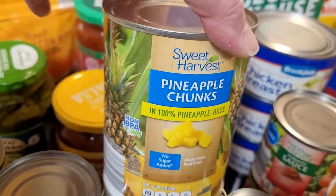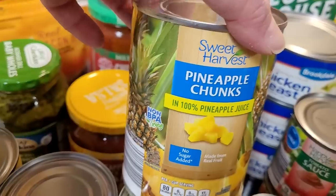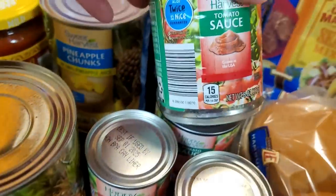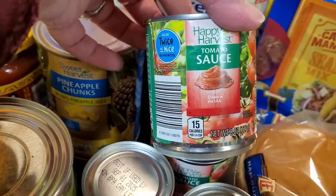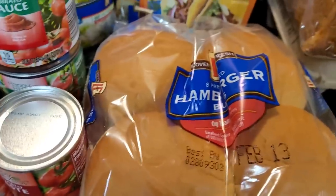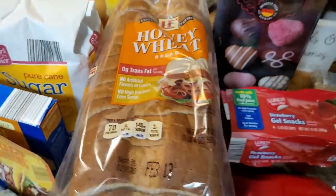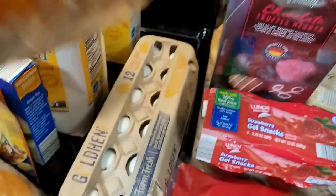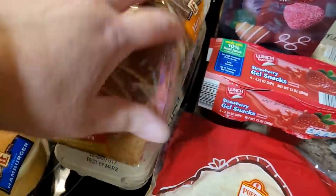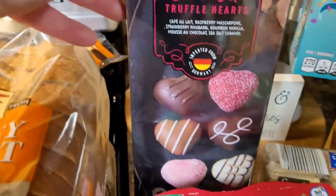Pineapple chunks are something I like to keep on hand. If I get to wanting some pineapple, it's totally delicious just to open it up, pour it in a little bowl, and get it cold in the fridge — it's yummy. Got a couple of small cans of tomato sauce and a couple of small cans of tomato paste. I got hamburger buns to go with our hamburgers, a loaf of honey wheat bread, and another dozen of golden eggs this week. They're so expensive.